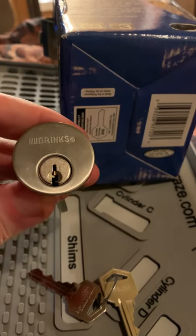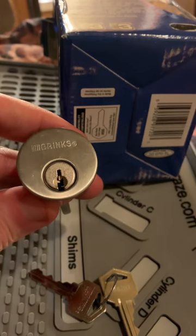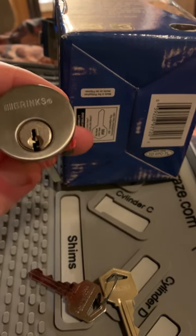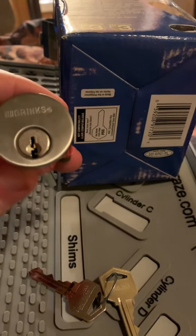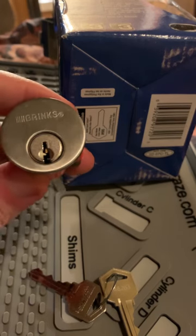I had not considered, at this point, bypassing, since this is not a Brink's padlock per se. But tomorrow I will dig this thing back out and I will try my comb picks inside of it and see if it's bypassable.